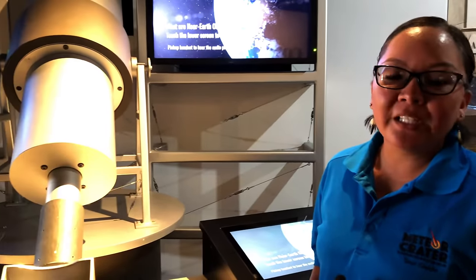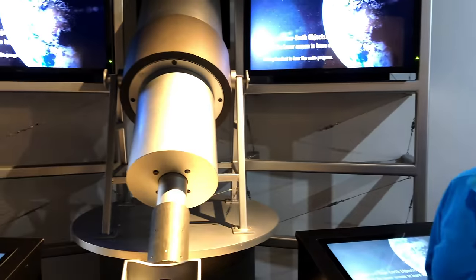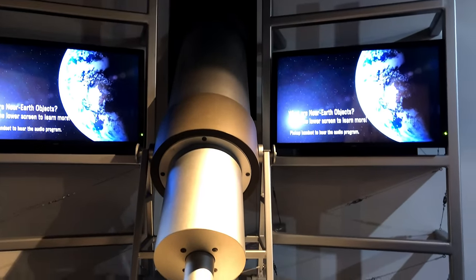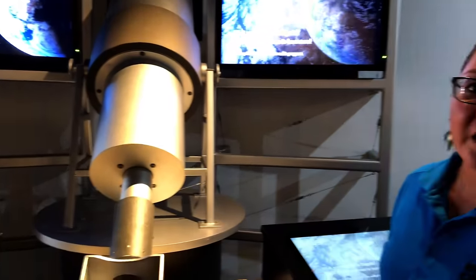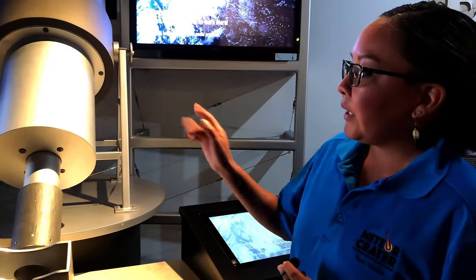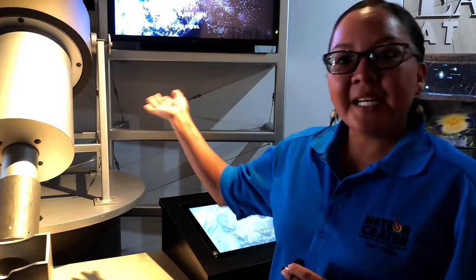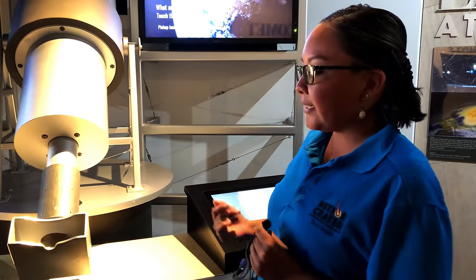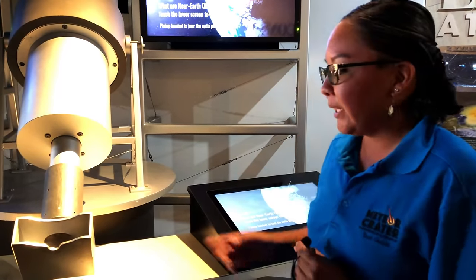This kind of telescope here shows about how we actually find all the near-Earth objects, also called NEOs — all the asteroids that could potentially come to Earth. With this telescope, you can look through it and get a visual of how scientists actually look into the telescope as well.